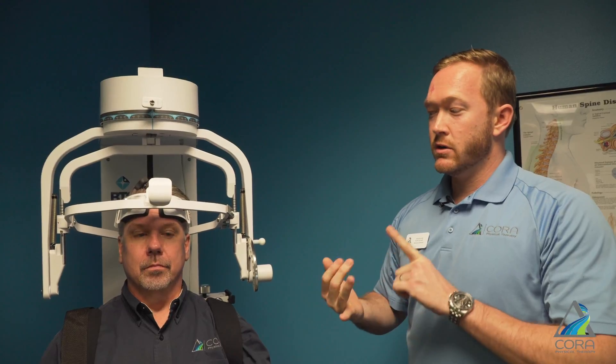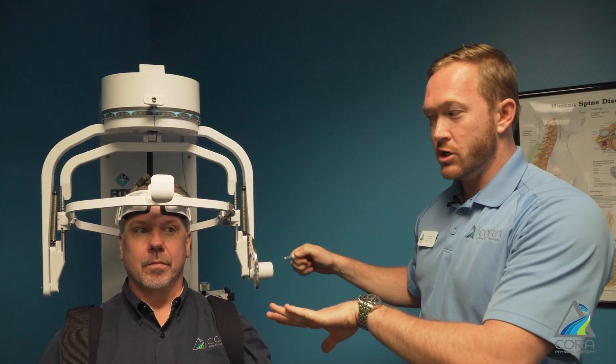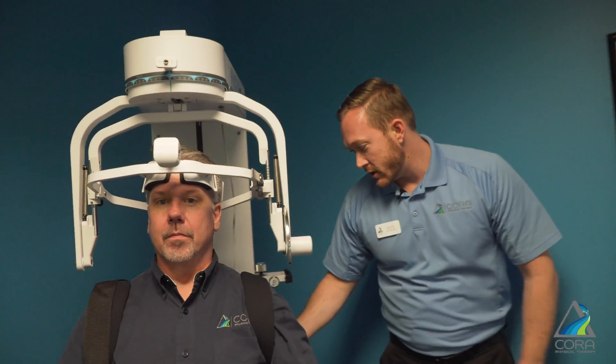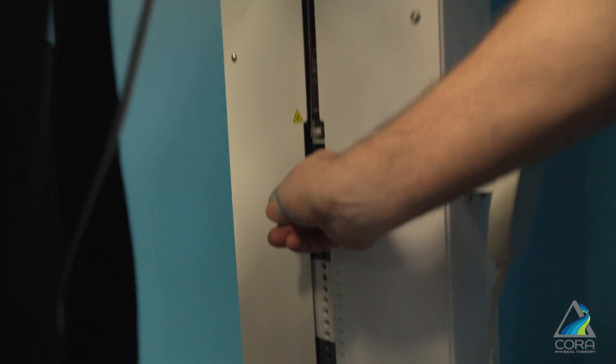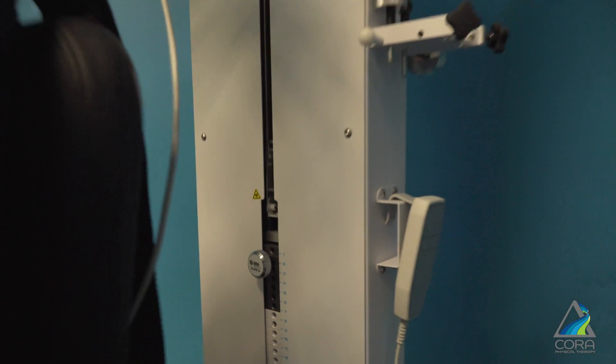This gives us a really complete reading of all of his neck range of motion and the strength of all the muscles of his neck, so we get good baseline information. When the patient comes back for their second visit, we put them in the machine just like this, and if you come around to the back you can actually see that there is a weight rack.